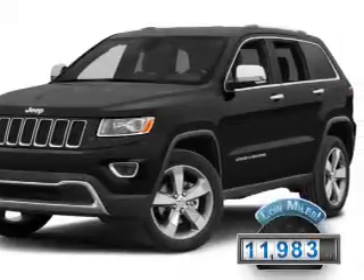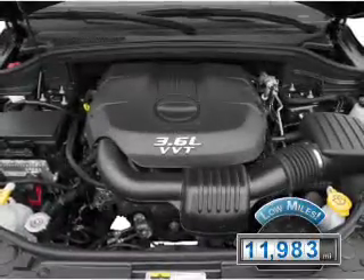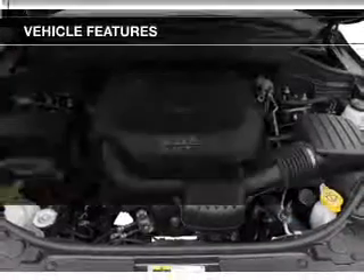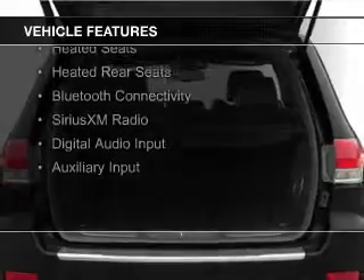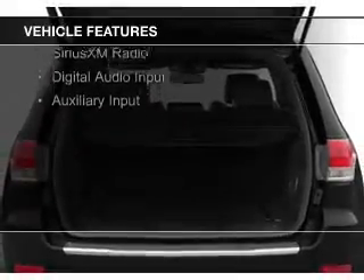With fewer than 15,000 miles, this vehicle has a long road ahead. The features include electric trunk, heated steering wheel, push-button start, leather seats, heated seats, and heated rear seats.